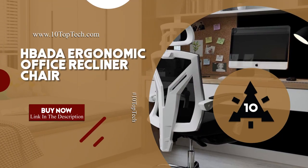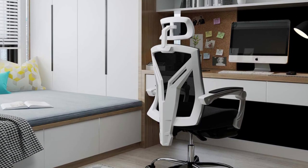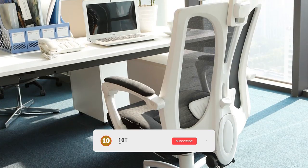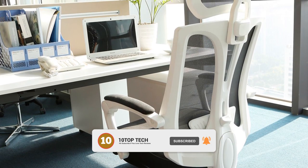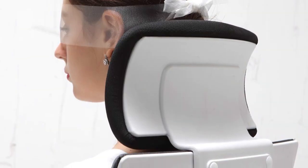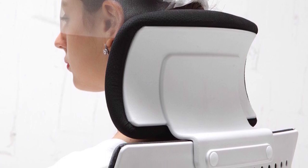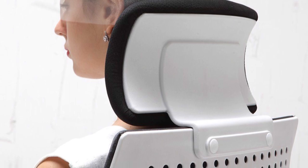HBATA Ergonomic Office Recliner Chair. Featuring an ergonomic human curve design, backrest, and headrest, which offers total spinal support. This feature allows the chair to move with postures to hold the spine perfectly and relieve stress and pain on the back. Most importantly, it comes equipped with an ergonomic high-density mesh back, which helps dissipate air, body heat, and water vapors to pass through, diminishing heat buildup and humidity.